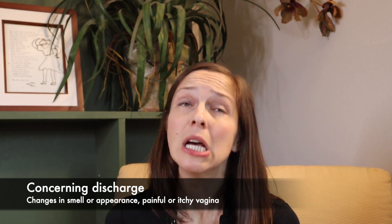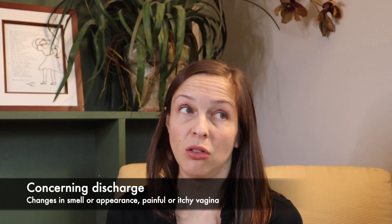If you ever have any questions or concerns — if things change too much, if they have an abnormal smell, if they look different in appearance, if they're itchy or painful — those are times to talk to a doctor. Certainly things can happen and throw off your typical discharge, like sexually transmitted infections, bacterial vaginosis, and yeast infections. Those are all things that can impact the consistency, the amount, the character, and the smell of your vaginal discharge. So if you notice any significant changes, chat with your doctor.